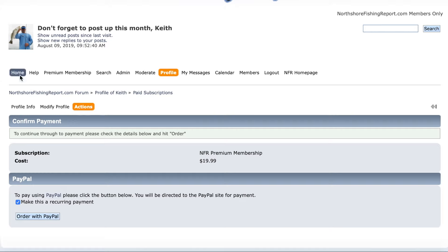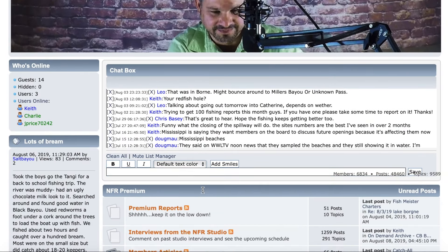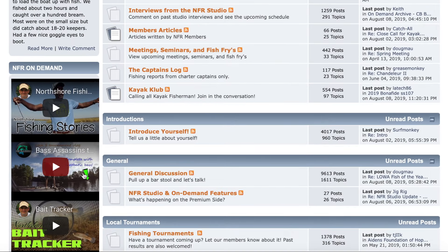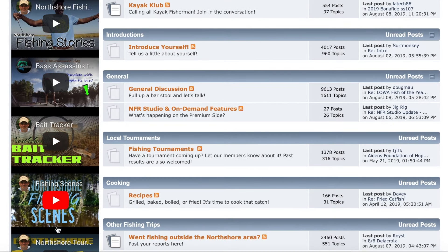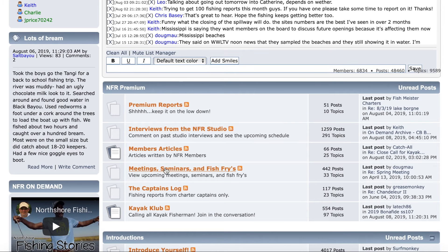Once you are registered, it's going to immediately open up all the premium features — the videos, the on-demand features. Scroll up a little bit right here, and you're going to see the chat room and all the extra boards that you get with premium.